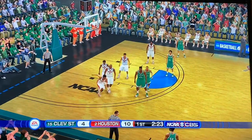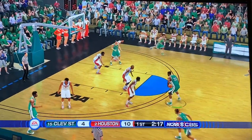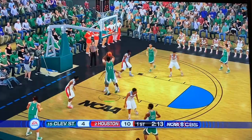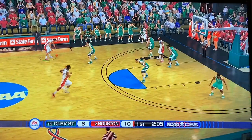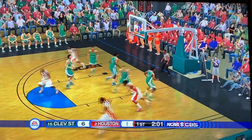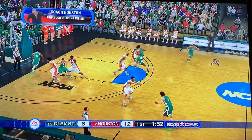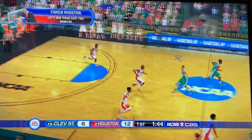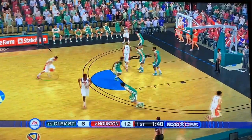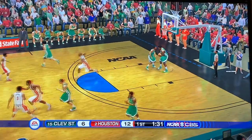Cleveland State just needs to make a basket, but they call a timeout. Coming out of the timeout, 2:20 to go in the first half. Cleveland State finally gets a field goal on the board. Houston gets those two points right back, looking down low to Tramon Mark. Houston wants to run up-tempo, Cleveland State wants to slow it down in the half court. Houston hasn't missed a single shot from the floor, and they get a steal on defense. Kelvin Sampson wants to win these last two minutes. Over in the corner to Giroux — and there's the first missed shot by Houston.